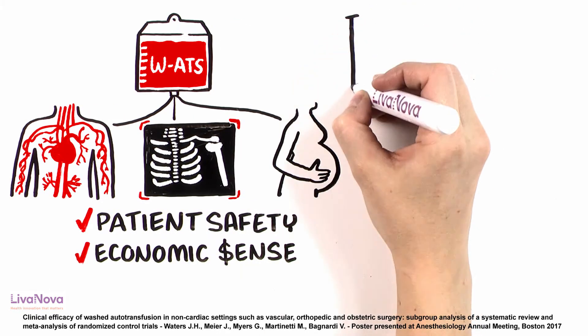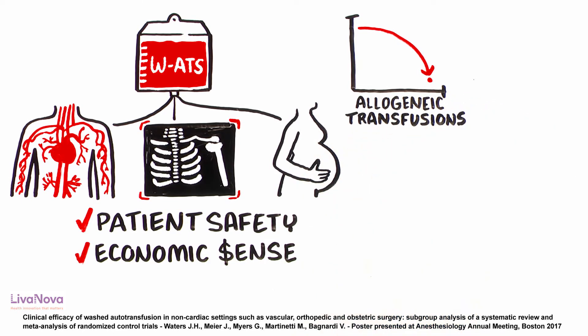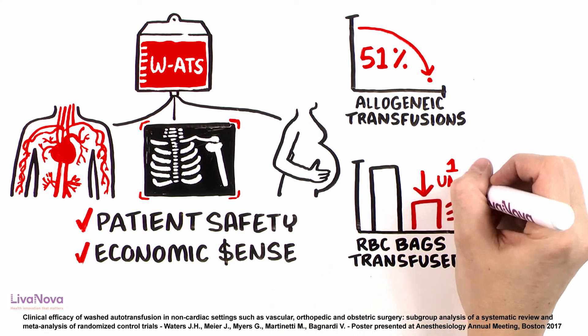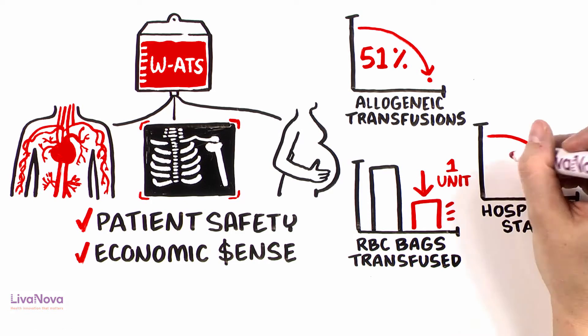Another meta-analysis shows that in these settings, washed autotransfusion reduces the risk of exposure to allogeneic transfusions by as much as 51%, reduces the number of RBC bags transfused by one unit, and also reduces the patient length of stay by a full day.